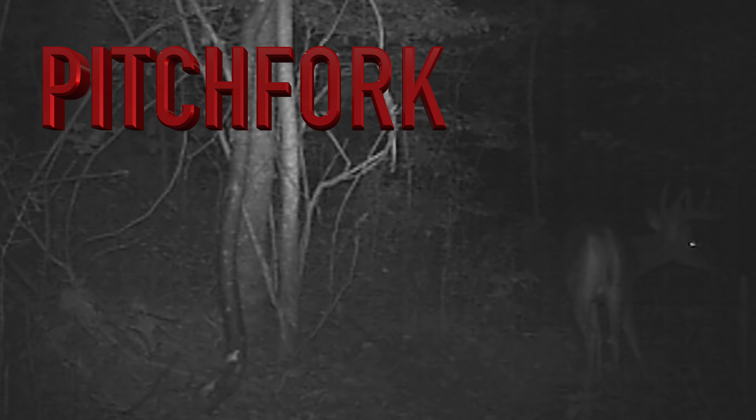This deer is definitely a three and a half year old in my opinion — he's nearly 20 inches wide outside. Unfortunately he's only a seven point and I haven't been able to get great trail camera footage of him. It seems like every time I see him he's running past the camera, so I don't know if he's always on the move or wary of the cameras. I'm giving him the name Pit Stop, and he will definitely get an arrow if he comes walking under me when the time's right.